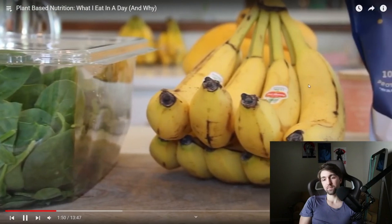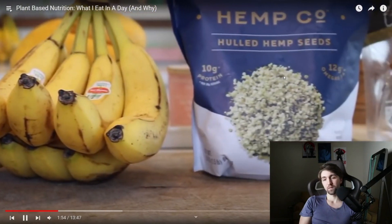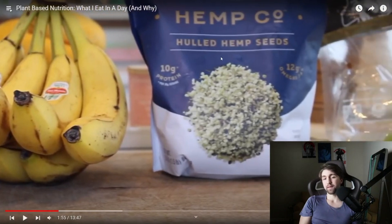Three really ripe bananas. Three tablespoons of hemp seeds. If you were to ever try to get this level of hemp seeds in nature, it would be impossible. Getting this concentration is insane — very, very difficult.